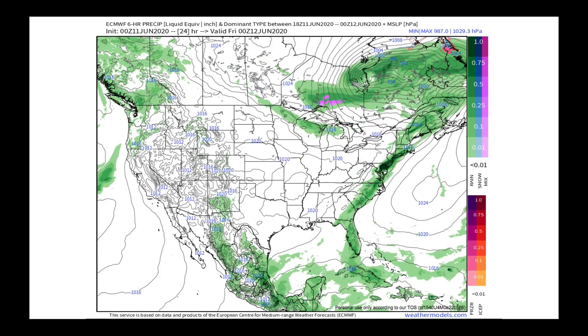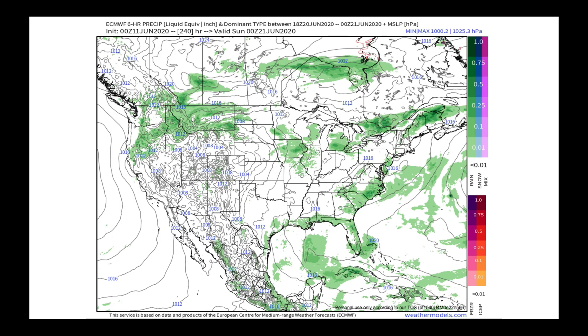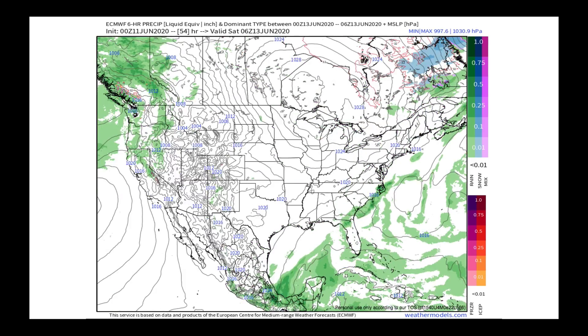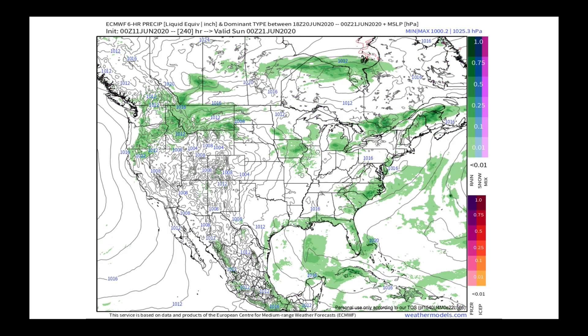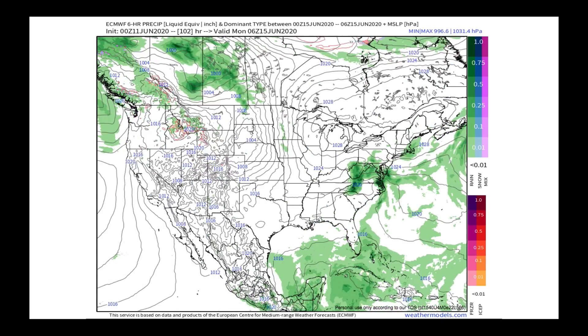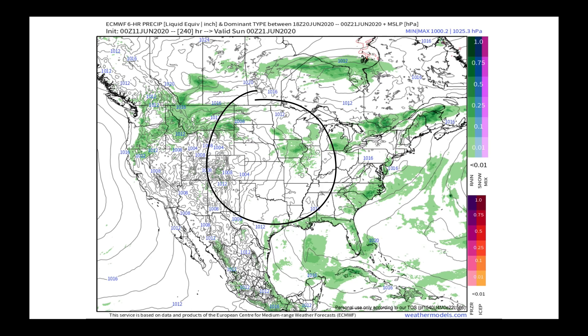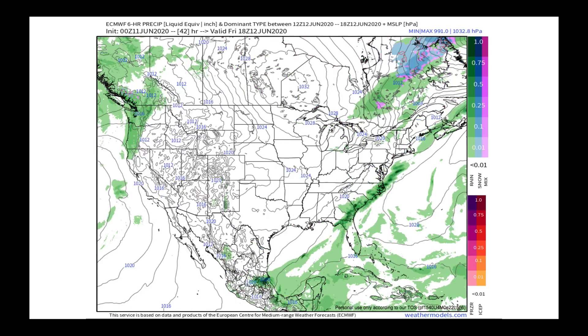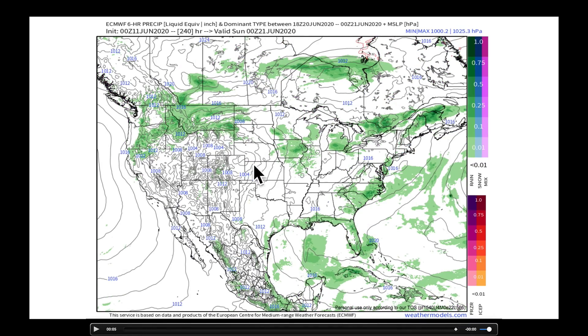Looking at the European model over the next 10 days: all the action is over there with that low pressure cell sitting over the Carolinas and Virginia, and also back in the Pacific Northwest. The midsection of the country shows isobars packed tightly together on several days, which means I'm anticipating very windy conditions in the central plains. Many of us are asking when the wind is going to stop, because it's been a very windy spring and early summer. We do need to watch the north central plains over the next week to ten days for possibly better upper-level support for more thunderstorm activity.